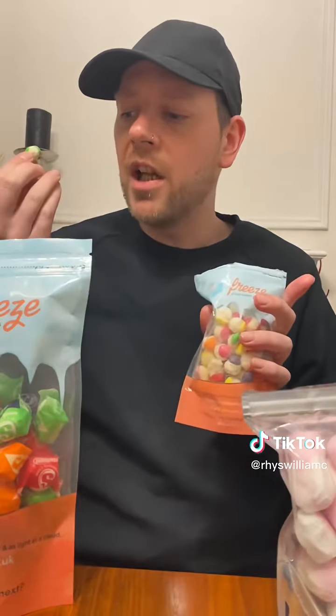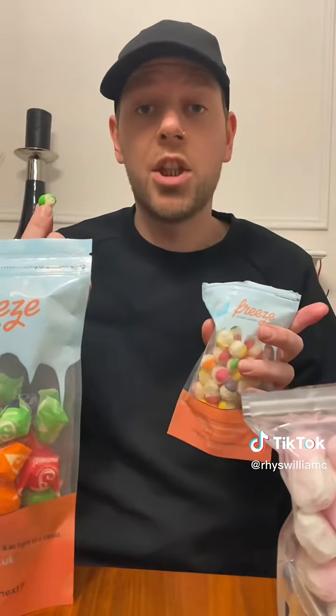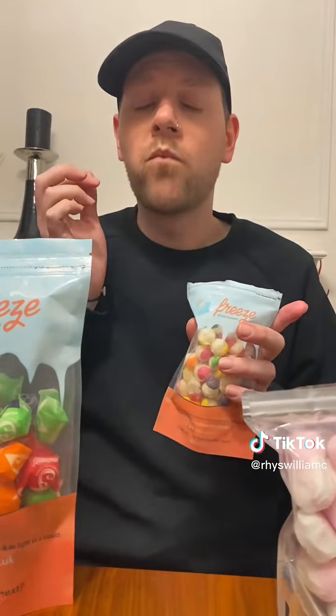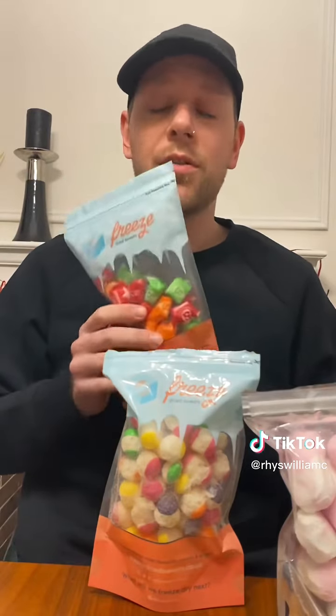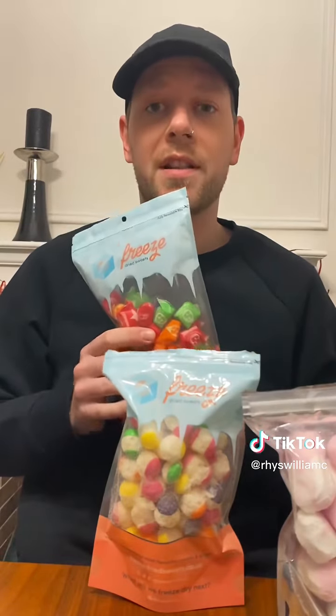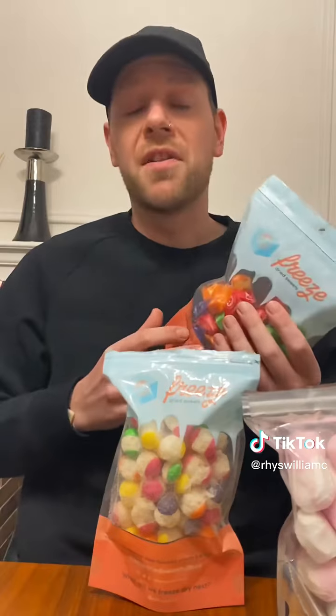It's such a cool idea — like who thought to freeze dry sweets? I'm going to tag these three in particular down below, but if you do go onto freeze-dried sweets' shop, there's so many options to choose from and all in different sizes.